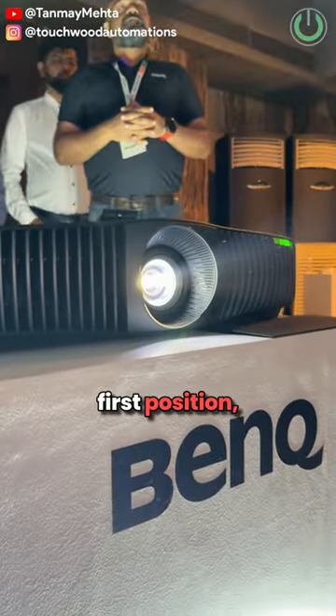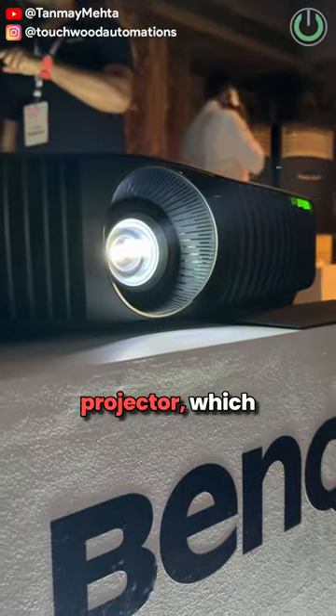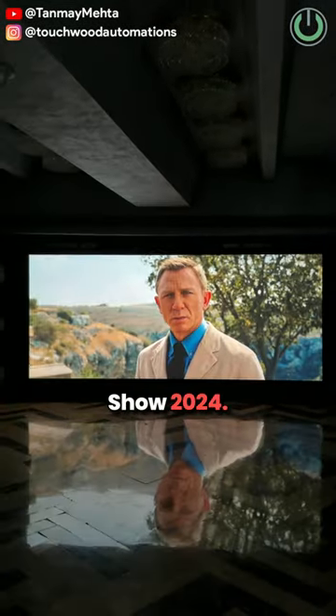And at the first position, we have got the BenQ W5800 4K laser projector, which, believe me, was the showstopper of What Hi-Fi Show 2024.